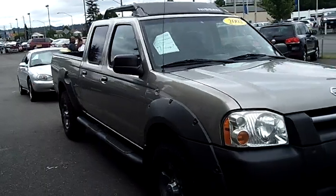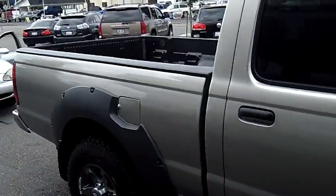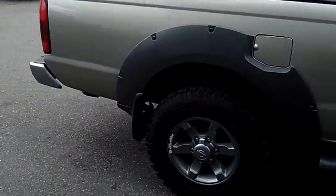As you walk around the Frontier, please take notice of the condition of the exterior. The paint and the body itself are absolutely perfect. For an '02, this thing is in immaculate condition.